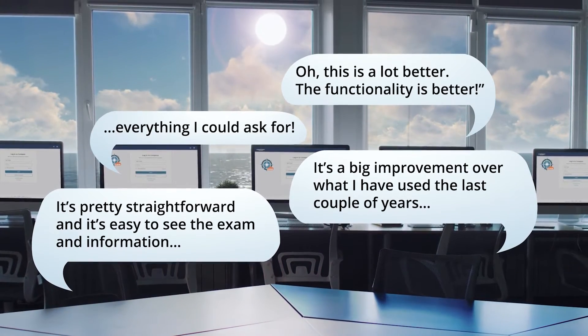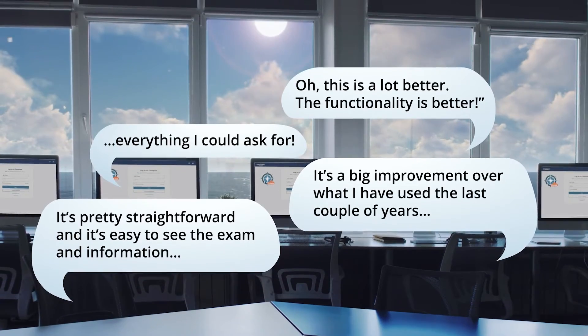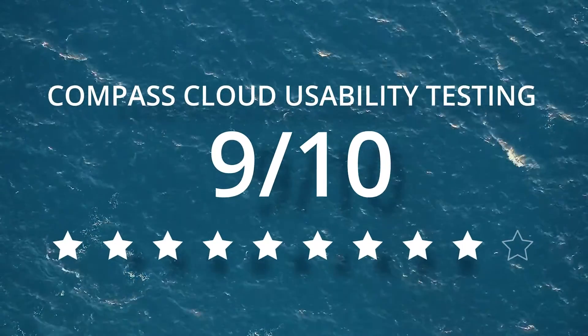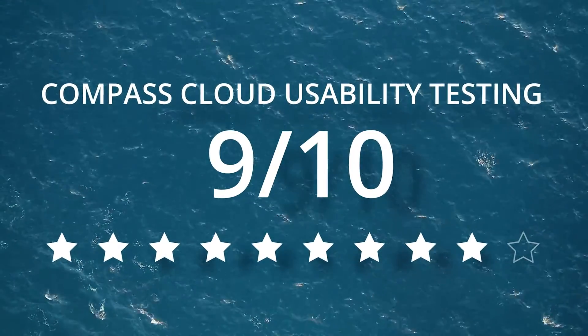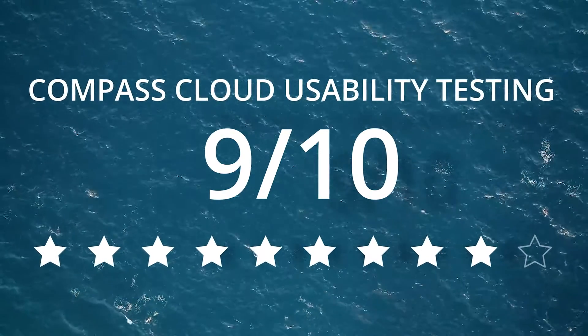During usability testing, teachers responded very favorably to what they saw in Compass Cloud, and their comments reflect their enthusiasm. Overall, participants in our usability study loved what they saw and rated Compass Cloud with a very high 9 out of 10.